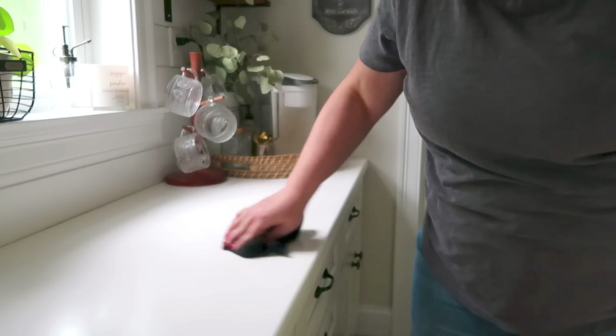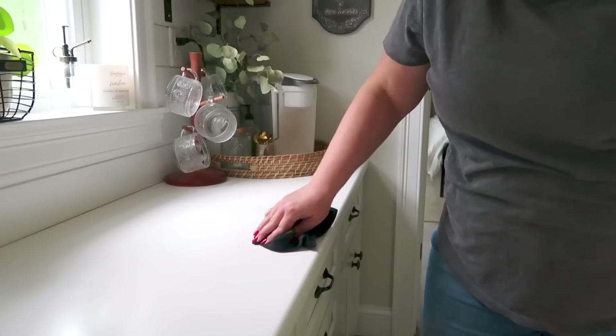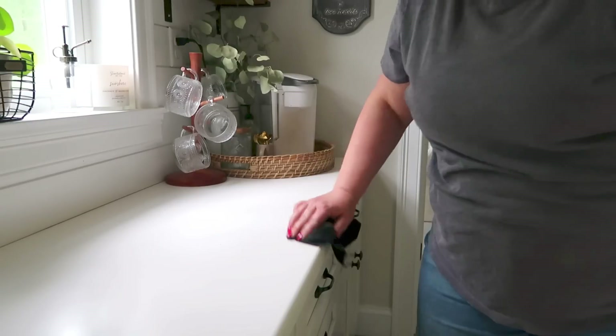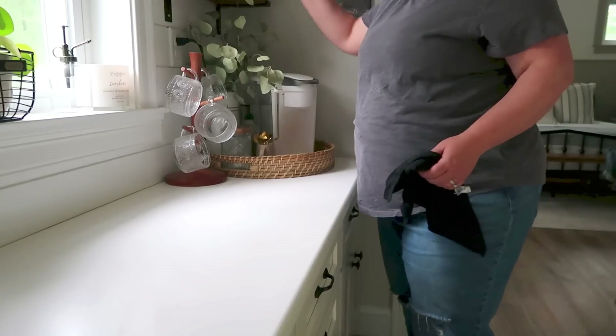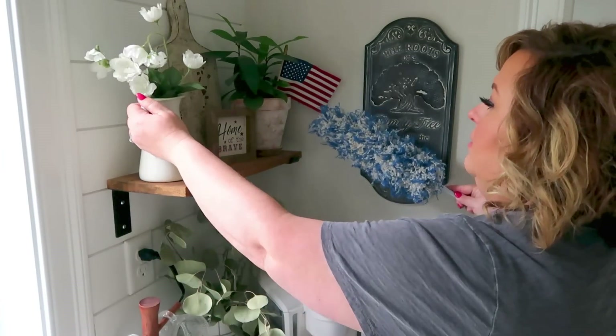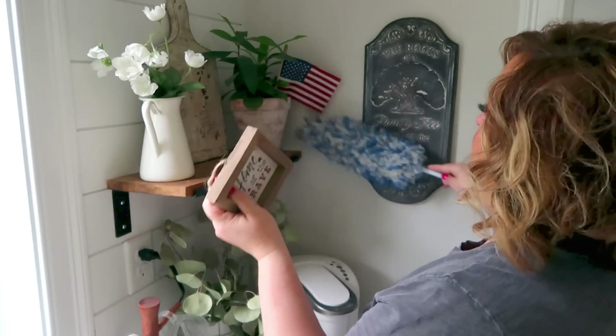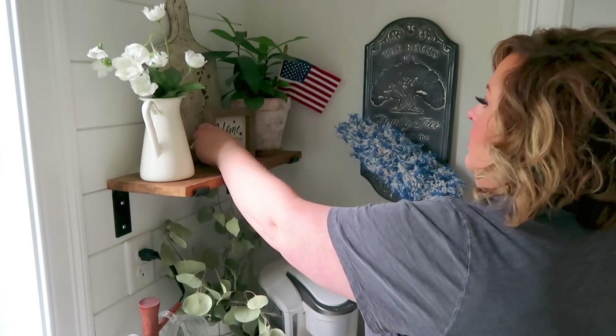I did already go through the majority of the things that were on here. It's where mail stacks up and things from the kids' backpacks and those types of things — lots of paper stuff. I'd already gone through all of that off camera just so that I didn't have anything on there that was private that I accidentally showed. So I took care of all of that. Now we're going to dust it down and wipe it off and we'll be good for the next area.